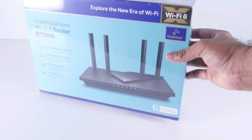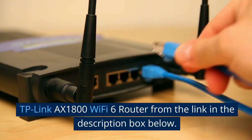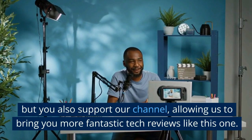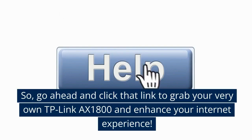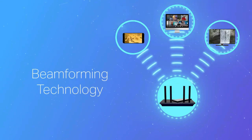Before we get started, I highly recommend purchasing the TP-Link AX1800 Wi-Fi 6 router from the link in the description box below. By using this Amazon purchasing link, you not only get this incredible router at the best price, but you also support our channel, allowing us to bring you more fantastic tech reviews like this one. Go ahead and click that link to grab your very own TP-Link AX1800 and enhance your internet experience.